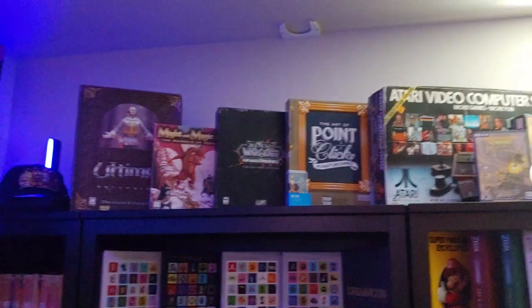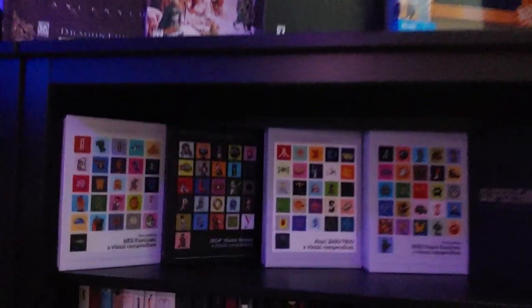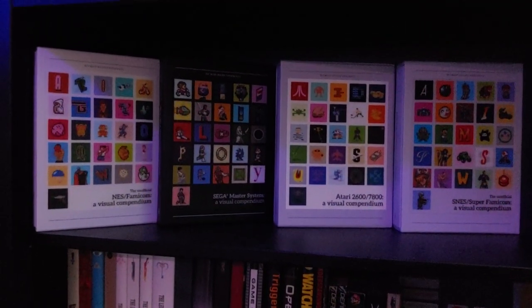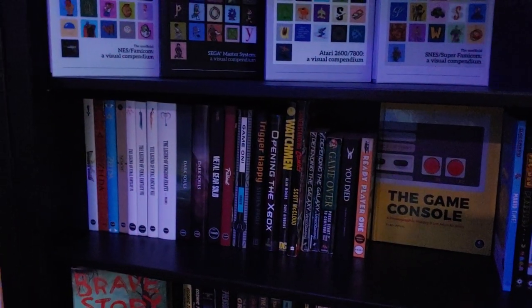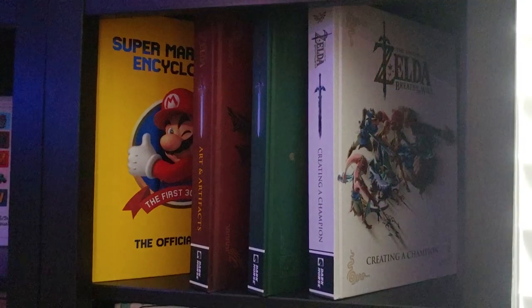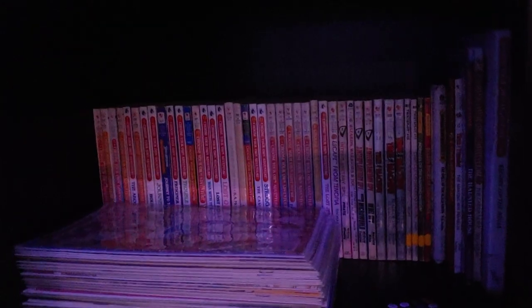Just a quick peek over here — we've got some of the excess overflow, the large boxes and books. I love these visual compendium books; those show up on Kickstarter every now and then and I get them every time I get the chance. There's a recent gift for my brother-in-law, the game console compendium, the Zelda compendiums, and then not really game-related, but I do love my Choose Your Own Adventures.